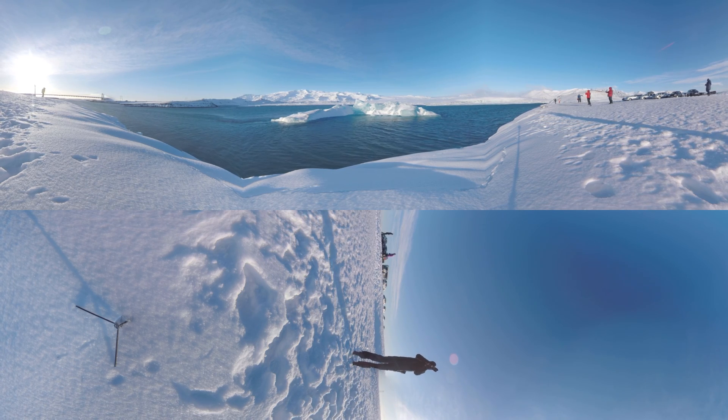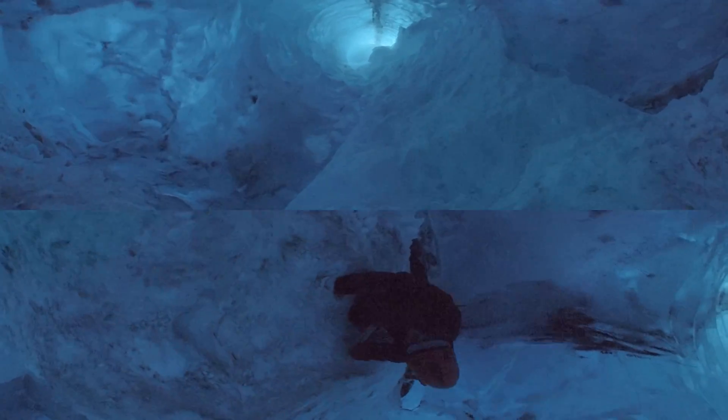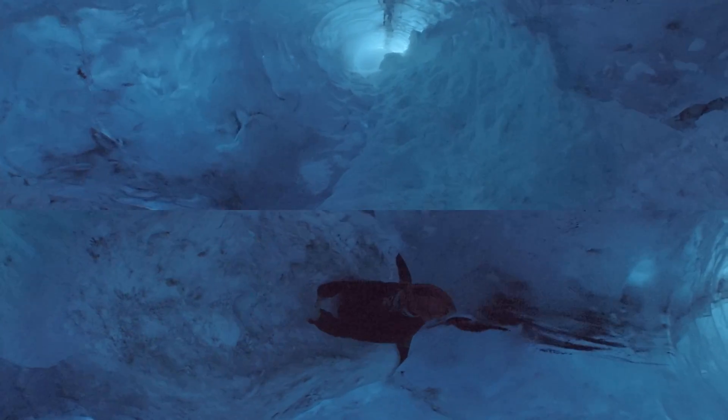The sliding increases as glaciers melt, forming moulins — giant holes in the surfaces where water flows into a complex network of rivers below.